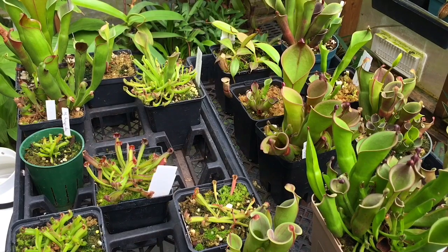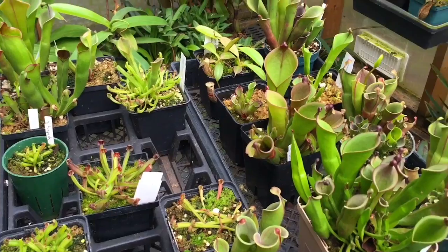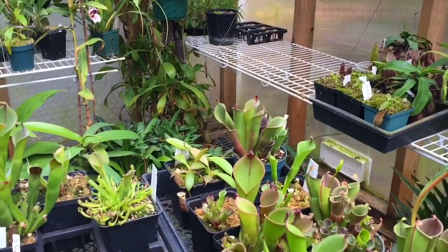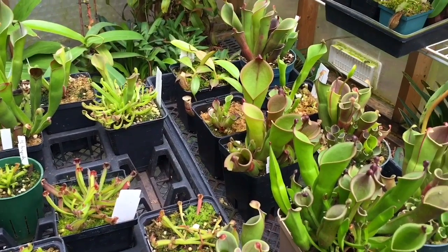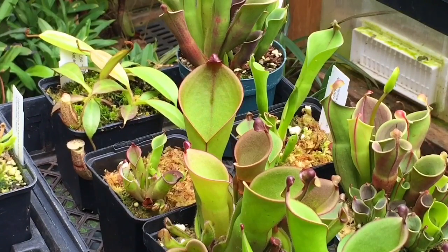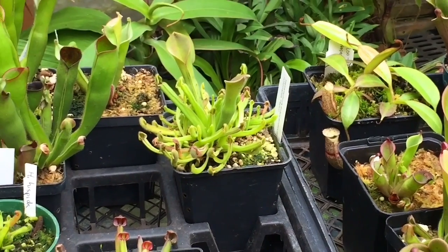In front of you here is my Heliamphora forest. I took them from my shelf over there — you can see the empty spot. I have two trays full. Heliamphora is our carnivorous plant and they come from Venezuela, from the tabletop mountains called Tepuis at an elevation of 2000 plus meters. They come from a tropical region so there are no seasons.